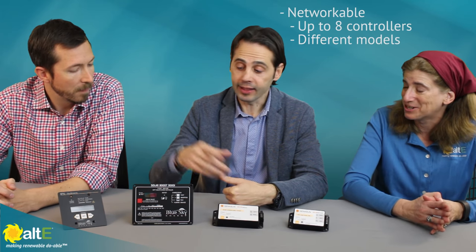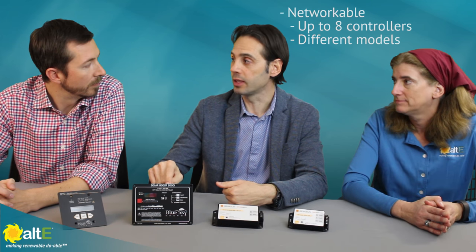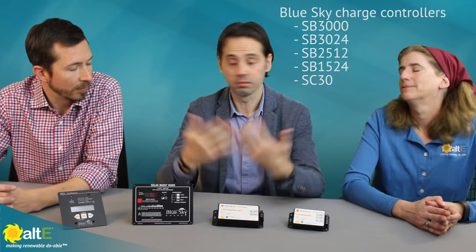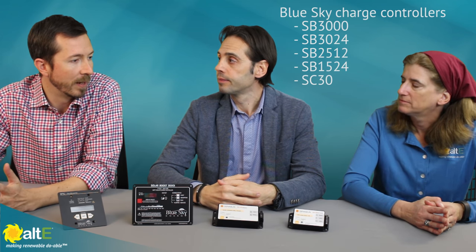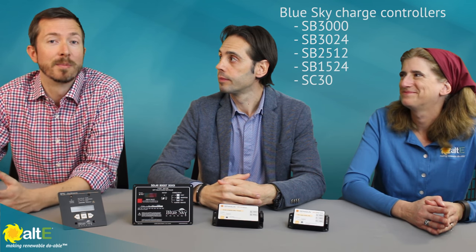With up to eight networked together, that's a decent-size array — and you can mix different controllers on the same network: the SB 3000 High with our SB 3024, or the 2512 or 1512. You can pick and choose depending on your system — maybe a solar system that is growing over the years, with panels in different positions or slightly different sizes.